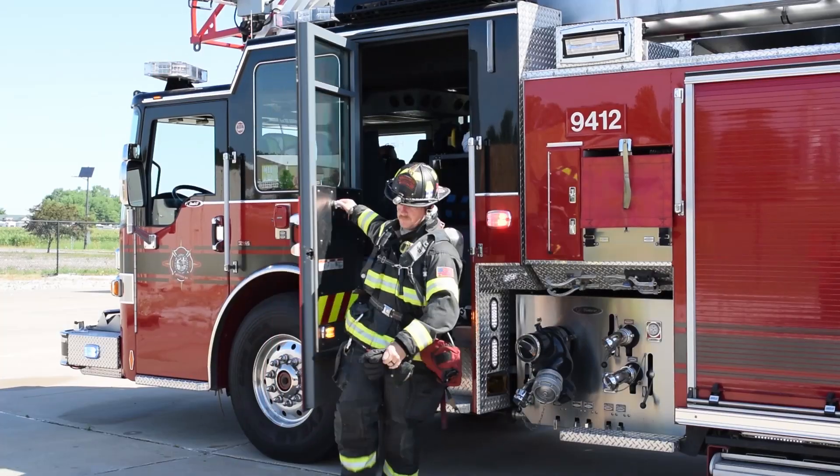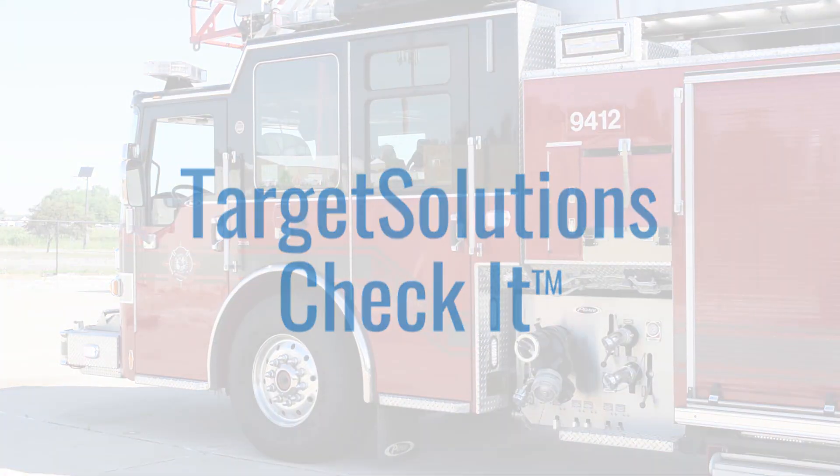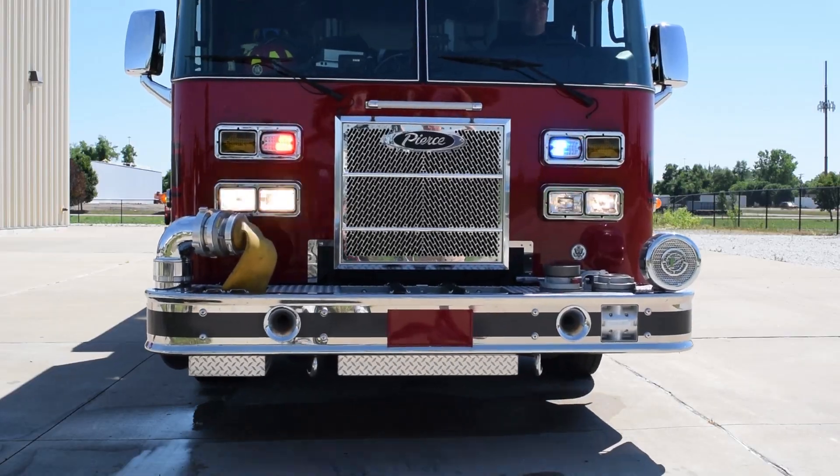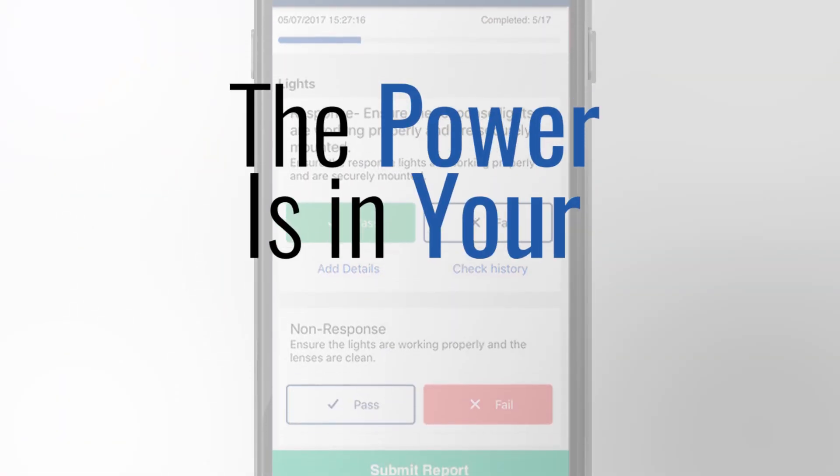It's a new day for equipment and apparatus management. Introducing Target Solutions Check-It, a mighty new application for inspections. With Target Solutions Check-It, the power is in your hands.